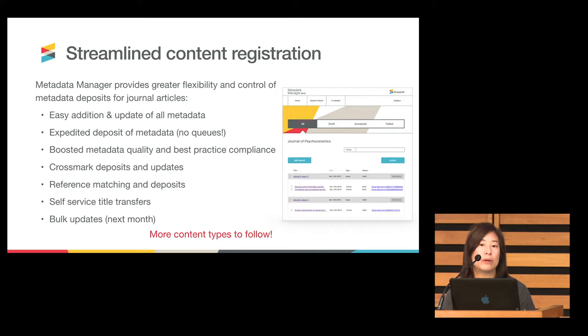Another aspect we rolled out in 2018 is streamlined content registration for journal content. Metadata Manager is still in progress and we will be building out this tool across all content types. But it's basically a way to replace a web deposit form wherein members can register and/or update — in some cases correct — the metadata records for your journal content. It's expedited, there are no queues, and the tool accepts every single metadata element in our schema. For those who don't do reference matching, throw those references into the tool and we will match them for you so you can make the deposit straight away.